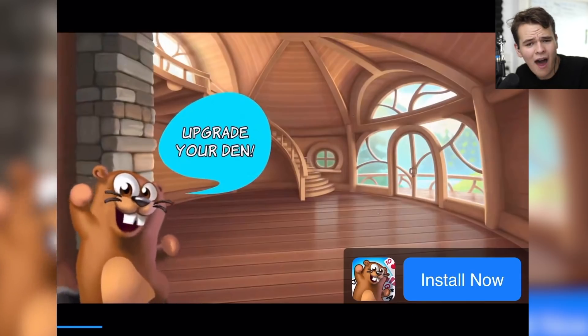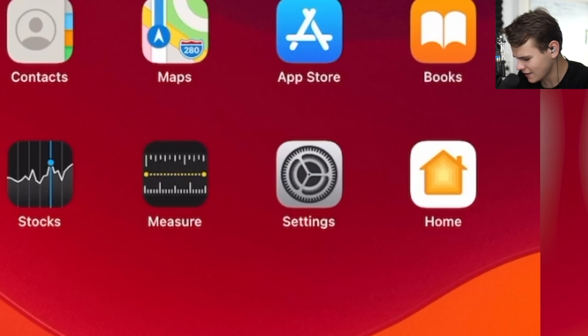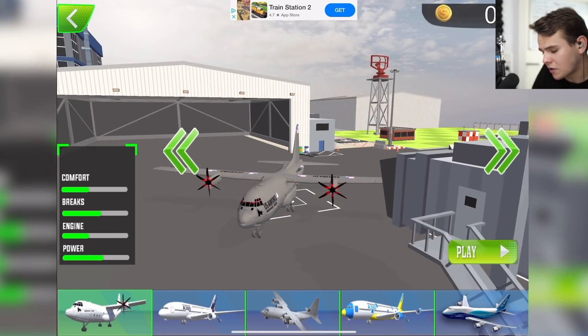Ad. Yeah, we're gonna probably encounter a lot of ads today in this video. All right, can I quit? Oh, that just genuinely crashes the game. No messing about in this video. Let's just go ahead and start flying.